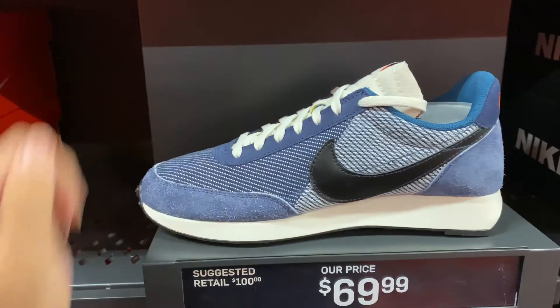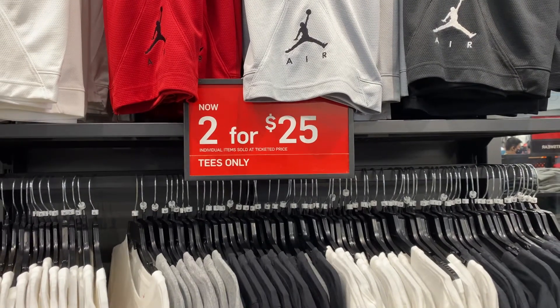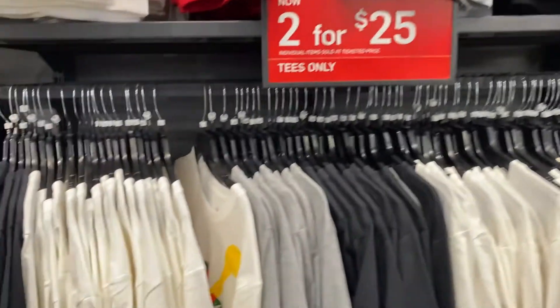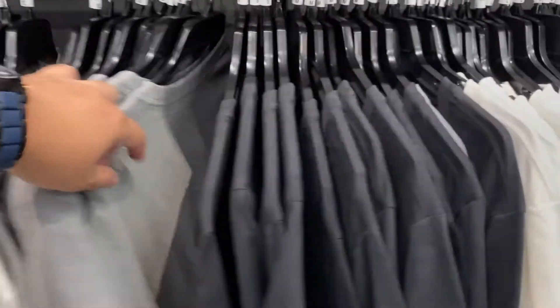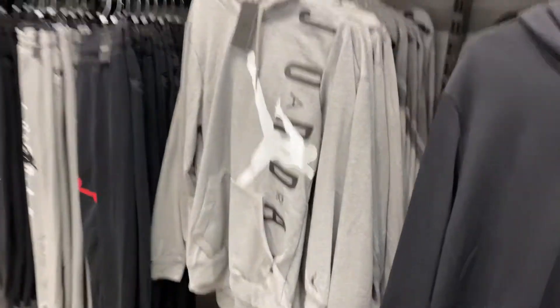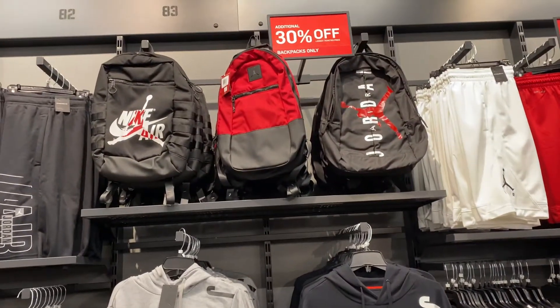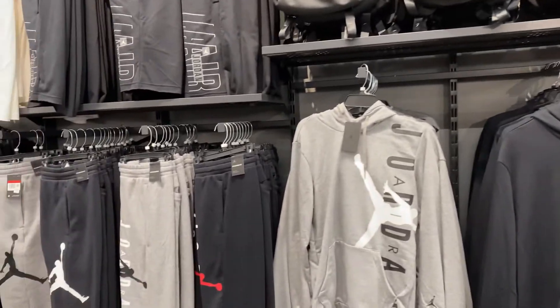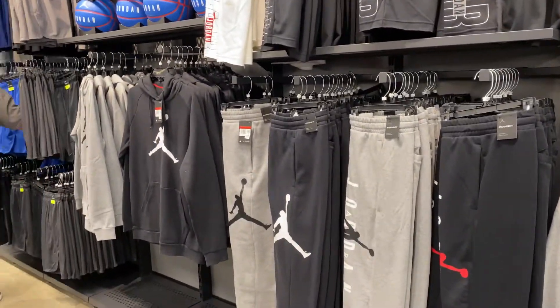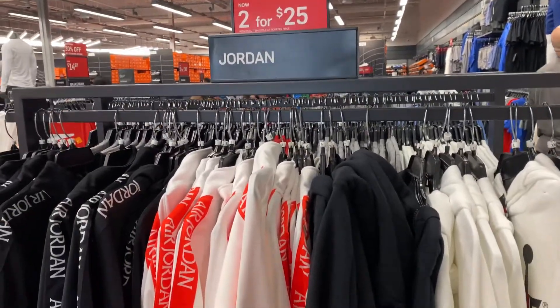Quick look at the apparel — they have Jordan tees, two for $25, in various styles. When flipping through I saw Jumpman LA tees. They also have Jordan hoodies, backpacks at 30% off, sweats and shorts, and more Jordan-branded hoodies. The two for $25 deal applies only to the tees.